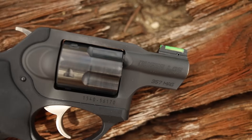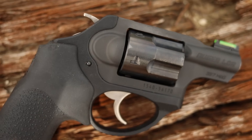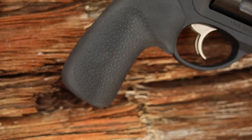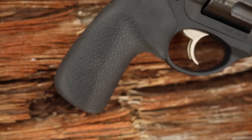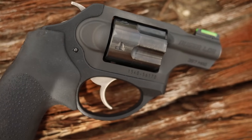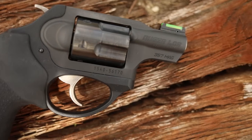I wanted to take one of the most popular carry revolvers and put it through its paces, comparing it to popular semi-autos and other revolvers. Ruger and Smith & Wesson are by far my favorite revolver manufacturers. I went to my local store and asked what's the best revolver for the money. This Ruger LCR X is in 357 Magnum, but they also make it in 38, 9mm, 22, and 22 Magnum.